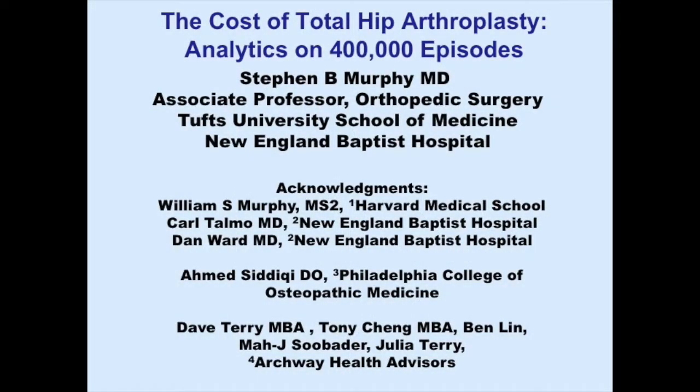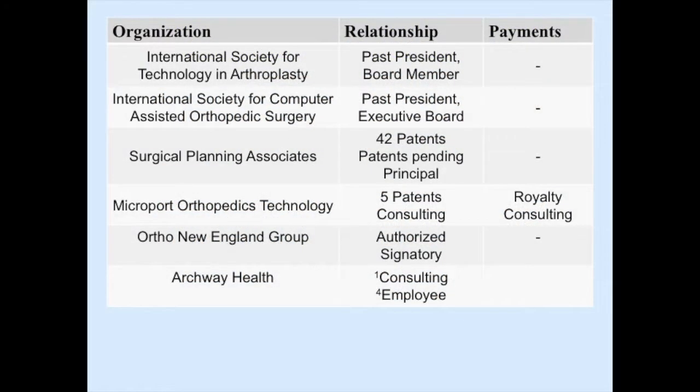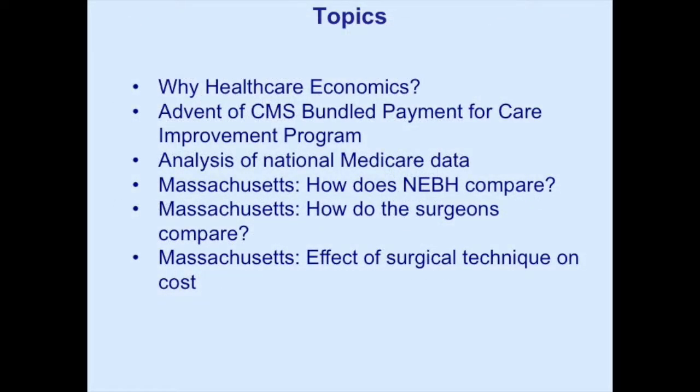These are my disclosures. Why healthcare economics? I'm not really an economist. I don't have an MBA. It really started with the federal government announcing the Bundled Care Payment Initiative, which created a huge opportunity for physicians. I started communicating with the people at Archway who developed great management mechanisms for this, and things grew from there. I wanted to talk about bundle payment programs and national Medicare data, and also the Massachusetts situation with both government and private payers.